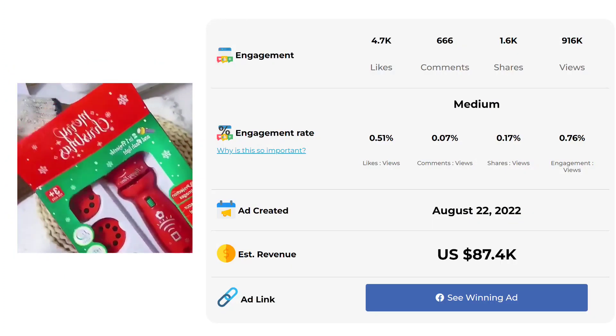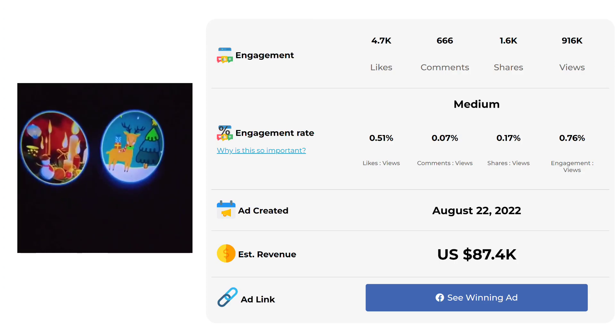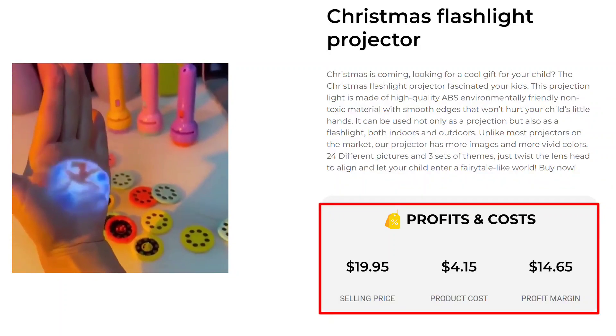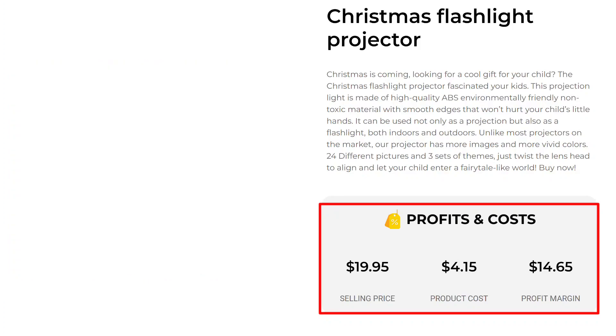The Facebook ad has received more than 4,700 likes, 666 comments, and 1,600 shares. The selling price for the Christmas Flashlight Projector is just under $19.95, whereas the product cost is only $4.15, so you are looking at a good profit margin of $14.65.